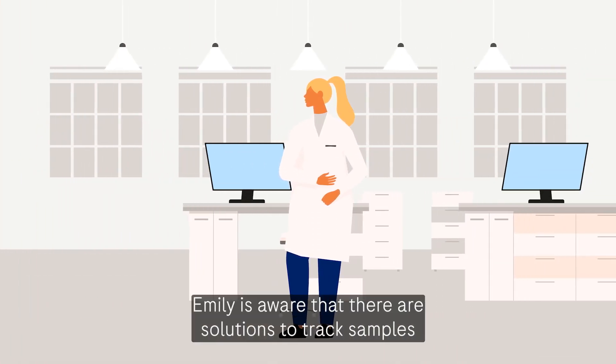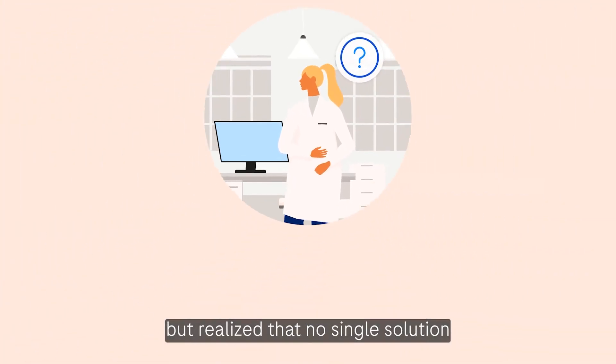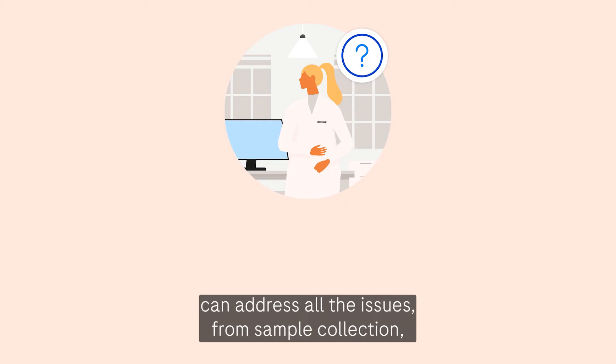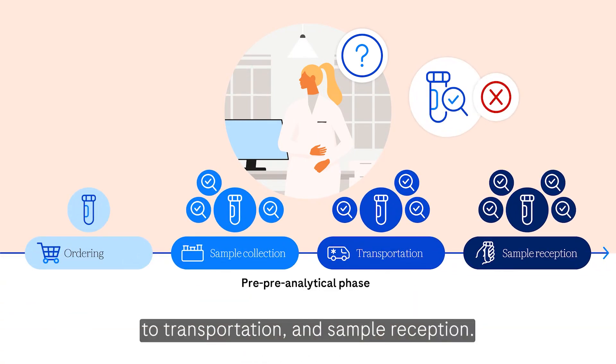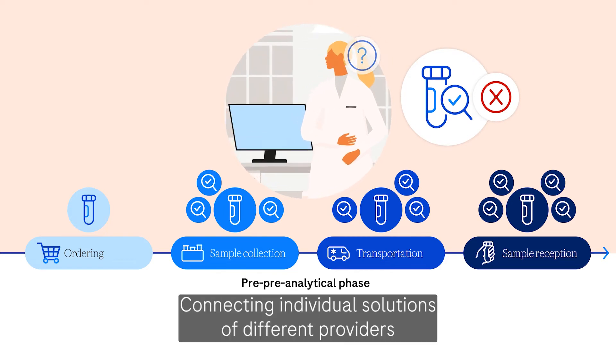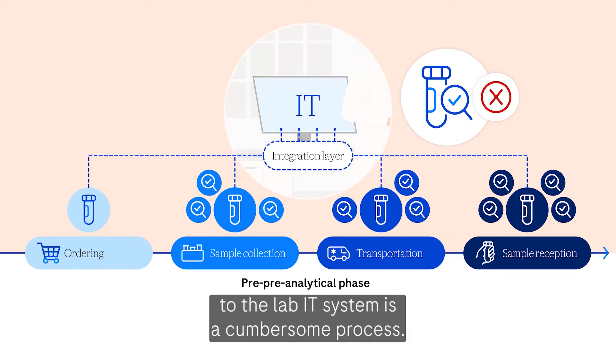Emily is aware that there are solutions to track samples in the so-called pre-pre-analytical phase, but realised that no single solution can address all the issues, from sample collection to transportation and sample reception. Connecting individual solutions of different providers to the lab IT system is a cumbersome process.